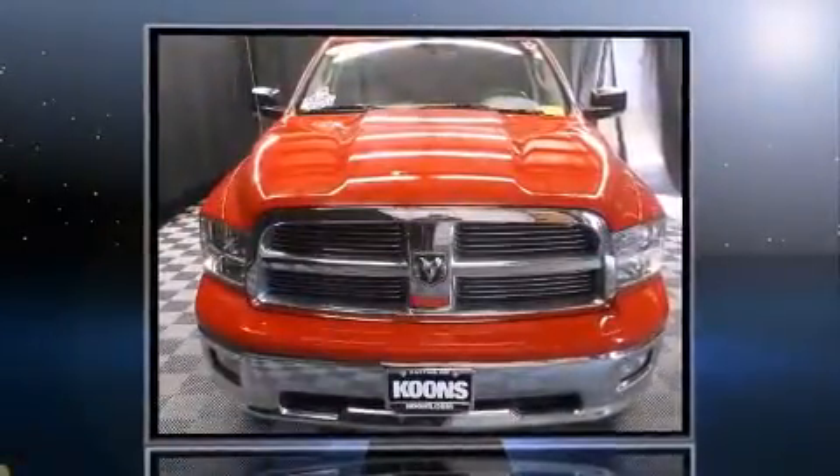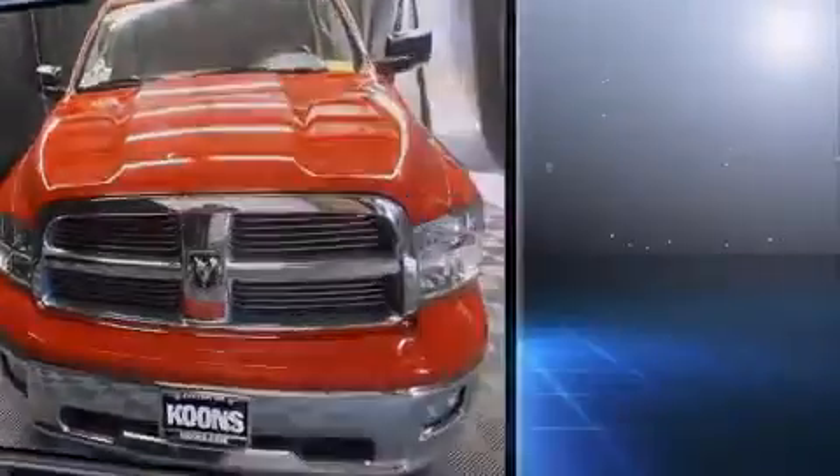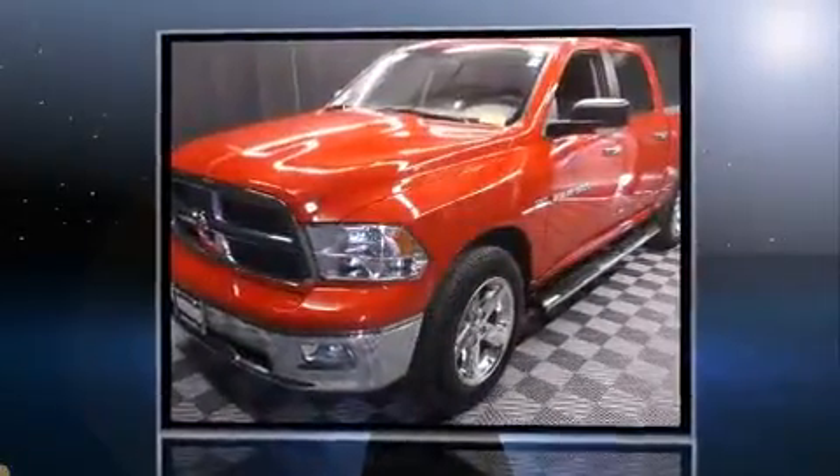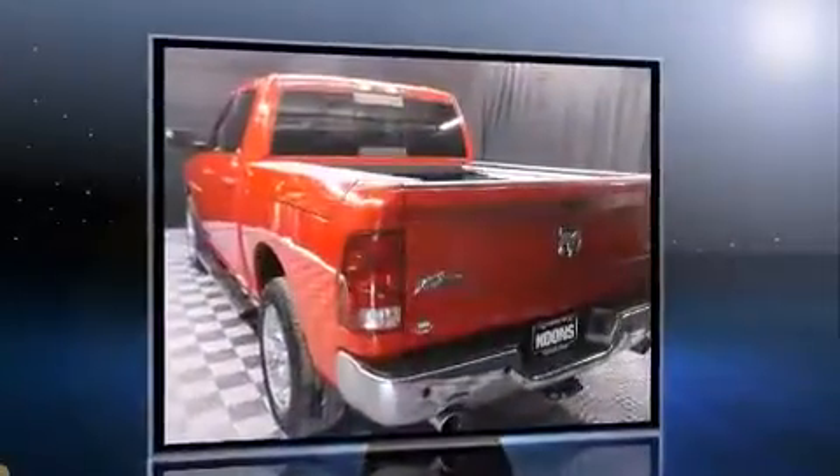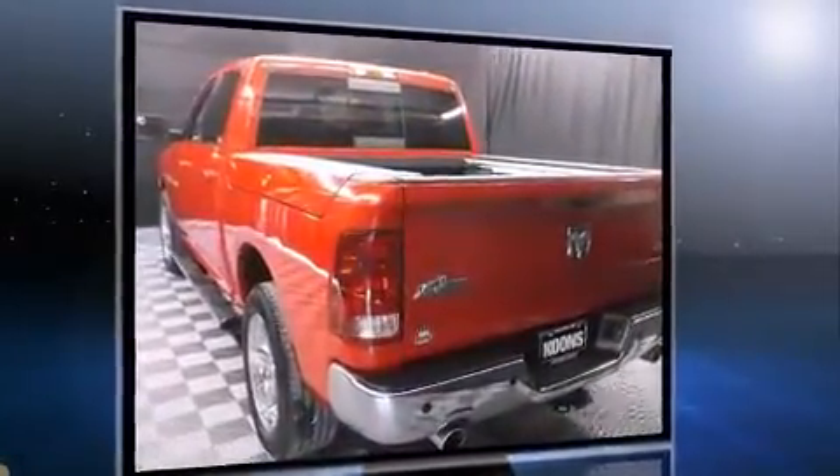Familiarize yourself with the 2012 Ram 1500. With less than 30,000 miles on the odometer, you can be confident that this pre-owned vehicle will provide you reliable transportation. It features an automatic transmission, four-wheel drive, and a powerful eight-cylinder engine.